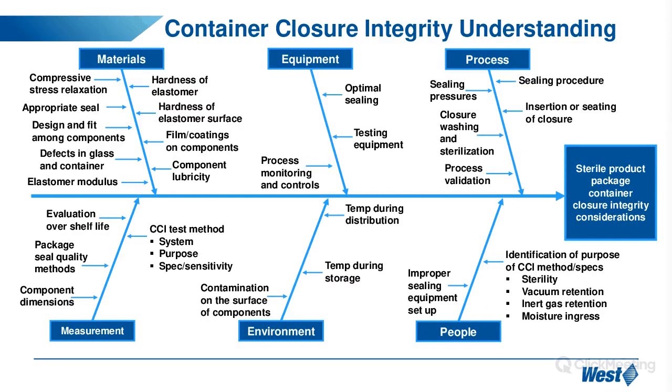Here we have a fishbone diagram of the considerations when looking at a product package CCI. We separate all considerations into various branches. For today we will focus on materials, process, and measurement — materials and process will be covered under component selection, and measurement under CCI test methods. Equipment, environment, and people are also very important and are more process-related considerations that need to be qualified and validated.